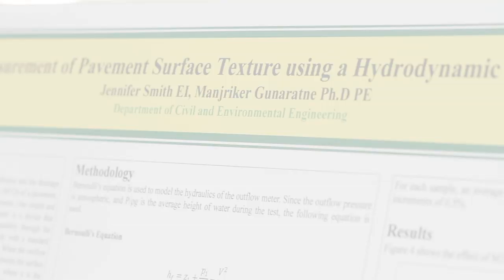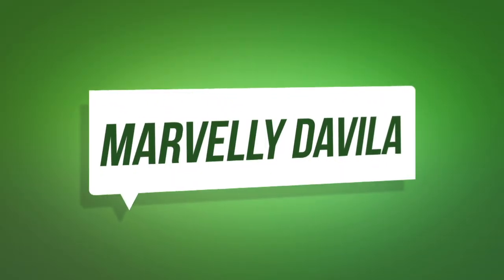However, there is equipment that came out in the 70s called the outflow meter, and I am currently redesigning the equation for it to make it more accurate and to incorporate the slope and whether the pavement is asphalt or concrete. My name is Marvelli Davila. I am a PhD candidate at the Department of Industrial and Management Systems Engineering.